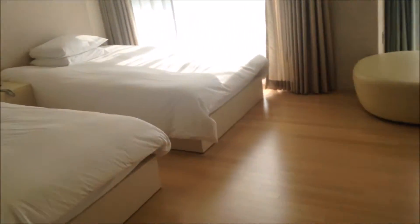Alright, so we checked in to the hotel, The Island Blue, and now we're about to open the door and I'll give you a quick room tour. Here's the room — double bed, good lighting, mini kitchen, bathroom, shower, toilet.